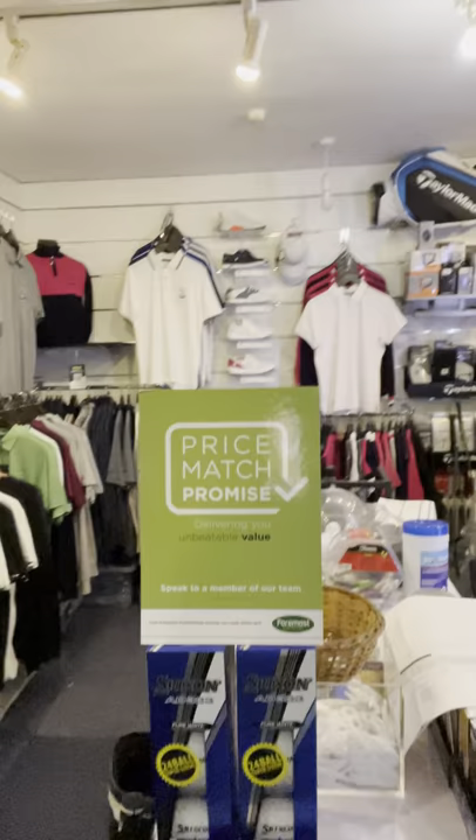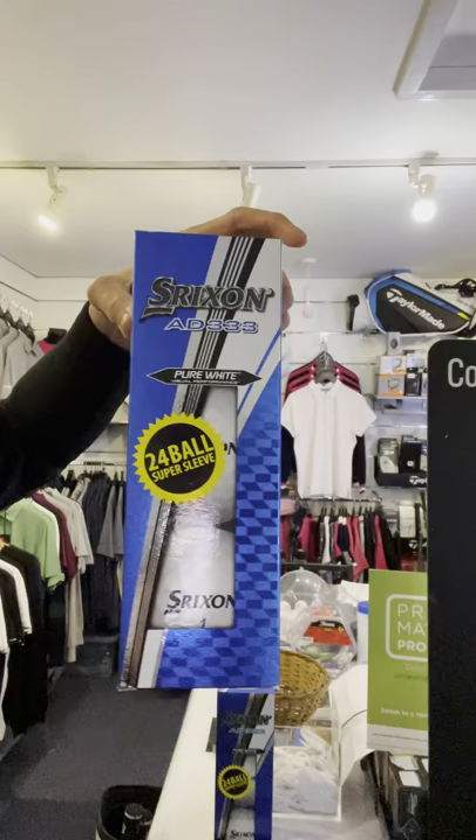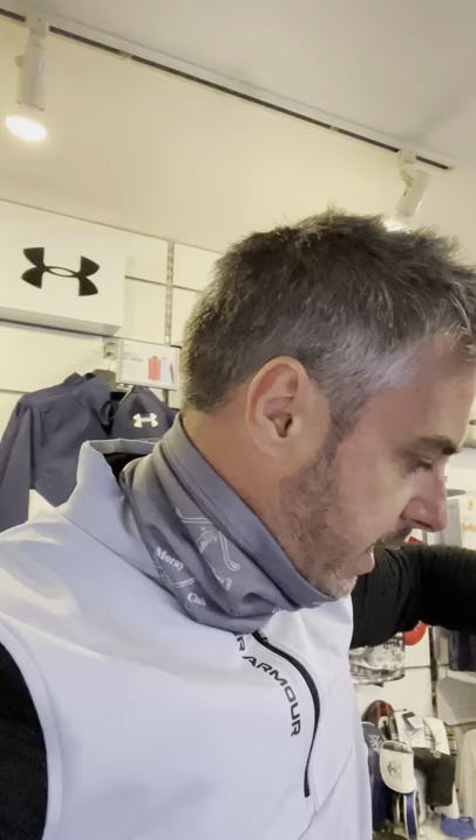We also have some ball deals on at the moment. We have our price match promise — if you see anything cheaper elsewhere at any legitimate online store, we will price match that for you. We have some nice big jumbo sleeves of balls here — a 24-pack for £34.99. We also have a deal on the TaylorMade Soft Response: £24 a dozen, two dozen for £48, and you'll get a third dozen free.